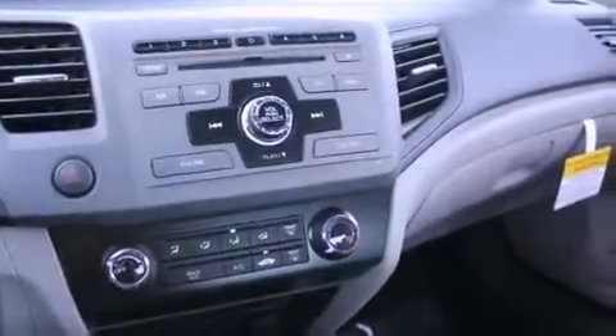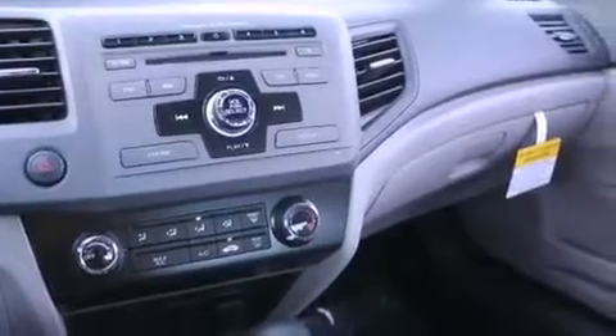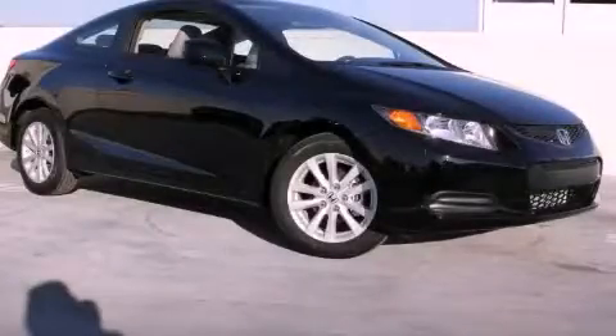With an EPA estimated rating of 39 miles per gallon on the highway, this automobile helps leave money in your pocket where you want it. Stop by today and test drive this vehicle for yourself.